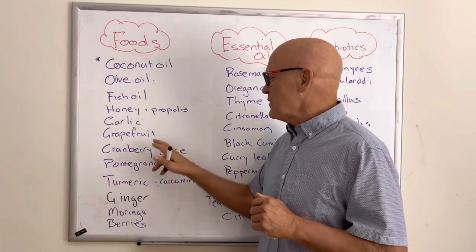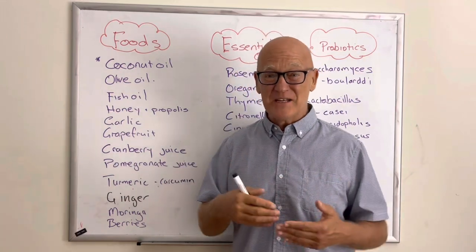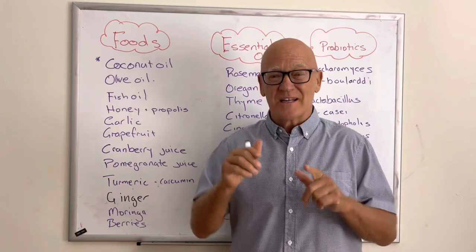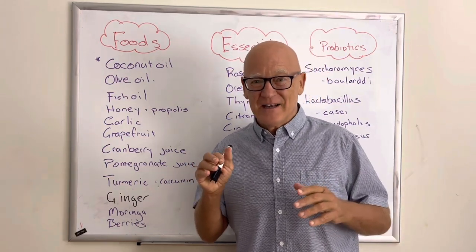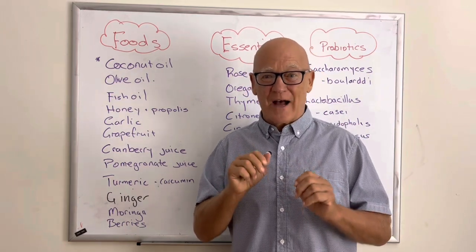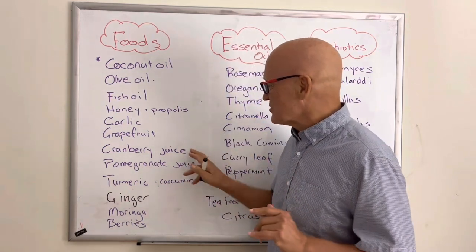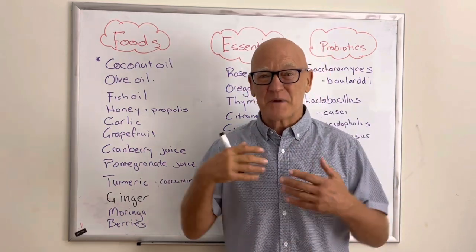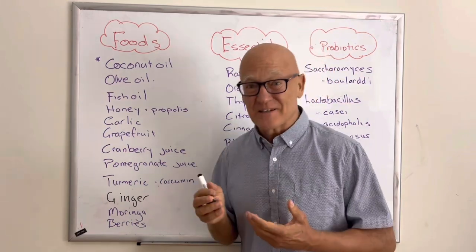Some fruits have also been shown to be effective. Grapefruit comes up, and cranberry juice appears repeatedly. If you're going to use juice, make sure it's the least processed, retains the fiber, and has no sugar added — it cannot be sweetened. Get 100% juice. Pomegranate juice and pomegranate show up the same as beneficial. Studies have also been done on pomegranate peel showing it to be effective.